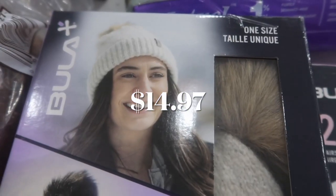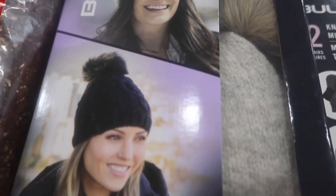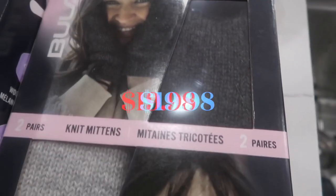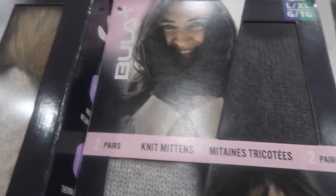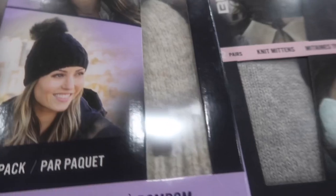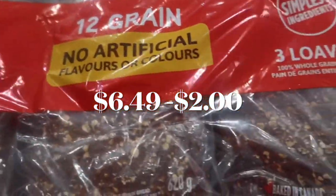I've got a two-pack of Bula pom-pom beanies — these ones have wool in them so they'll be really warm. Two packs of mittens. I could never find my mittens; sometimes I buy the ones at the dollar store, but they're not doing it when you're going for those long winter walks. Some Dempster's bread, the 12-grain one.